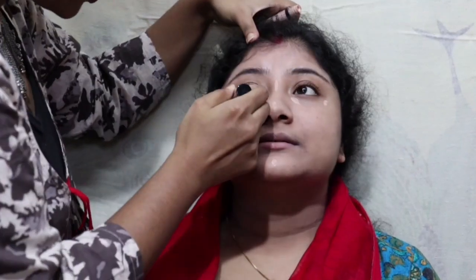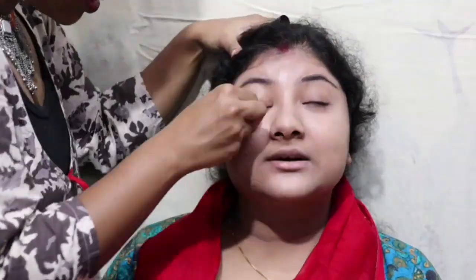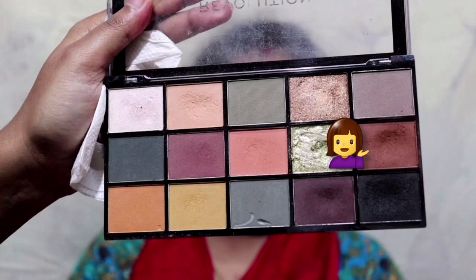Today we are going to do a very light face makeup. Mainly, we will concentrate on eyes and lips. I am going to use Smudge Kajal — what would you prefer? Smudge Kajal is a great choice for this look.